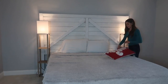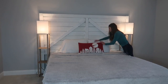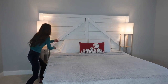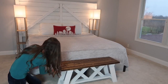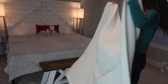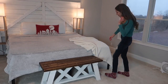After getting the blanket situated, I put the pillows on the bed. I got the red and white pillow from Target and I love the little Christmas scene on it — I think it's adorable. I'm going for pops of red with my Christmas decorations and this was the perfect fit. Next I placed this wooden bench at the foot of the bed, which I got at a craft festival this fall.